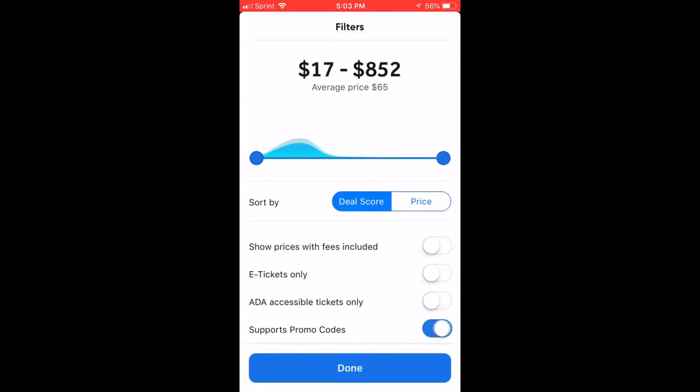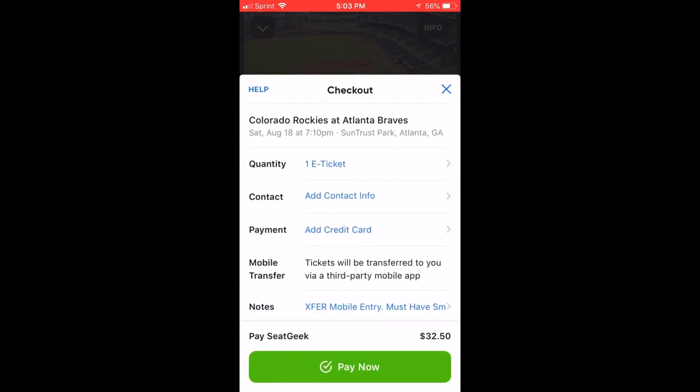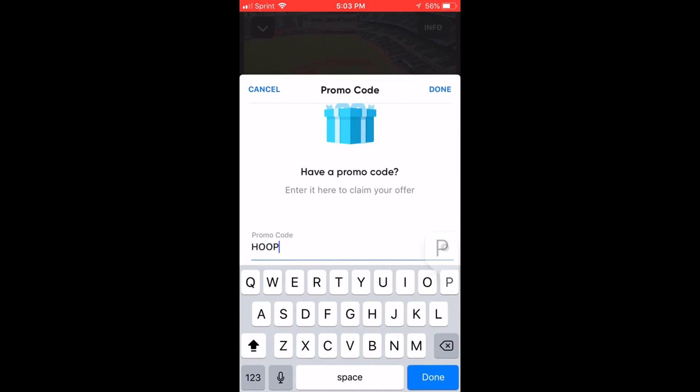They use a 0 out of 10 score on each ticket to know if you're getting a good or a bad deal. Green means good, red means bad. Get your first tickets using my promo code Hoops Perspective to take $20 off your first purchase. That's promo code Hoops Perspective.